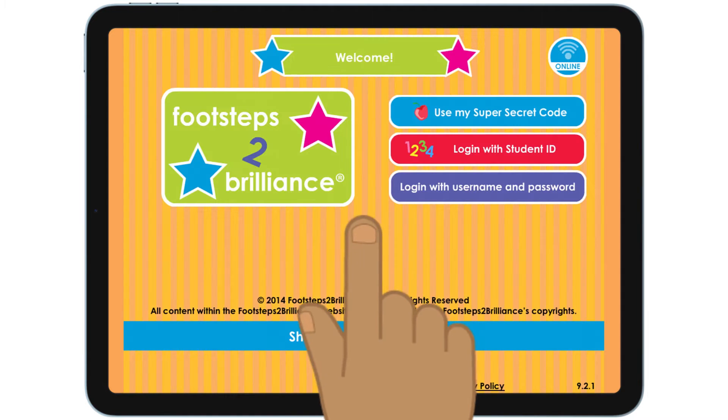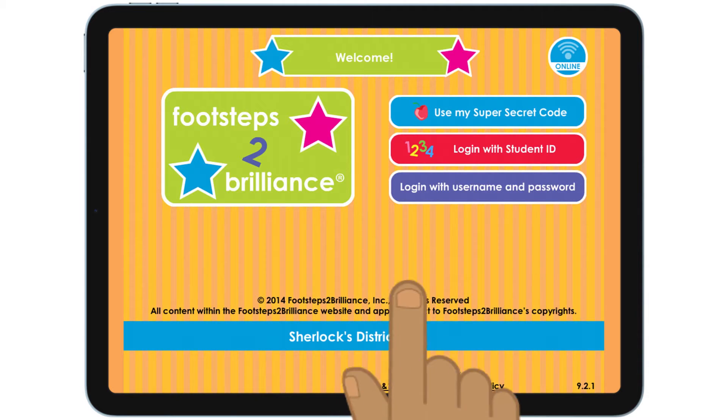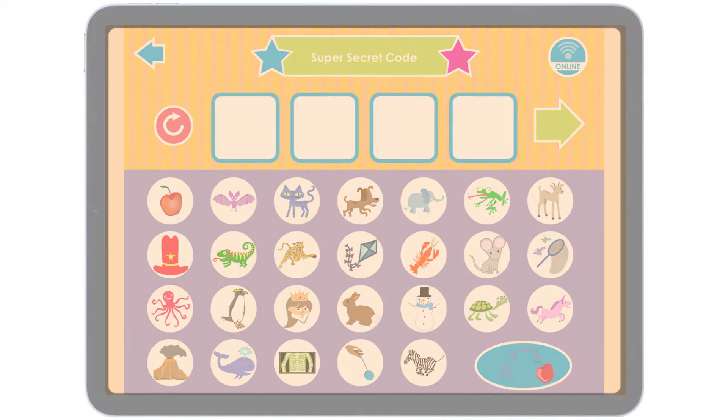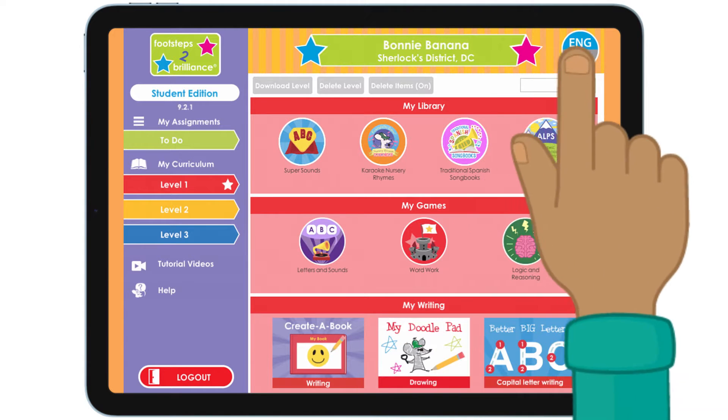Log in with your super secret code or your student ID. A grown-up will show you how. There is so much to do in this program. If you need to change between English and Spanish, tap this button.